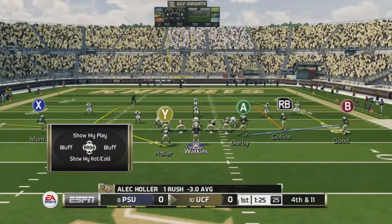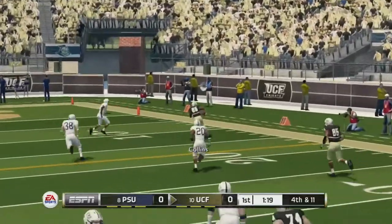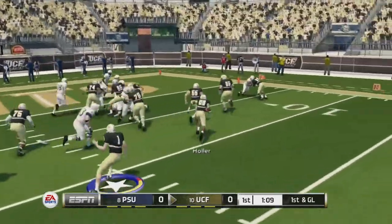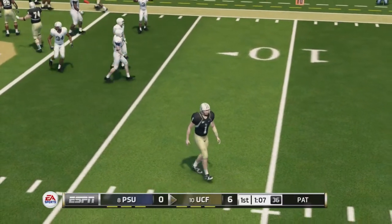We don't have a field goal kicker, so we're going to go for it on fourth and 11. I like this call — Collins, easy first down. First and goal. Going with the handoff to the right. The caller gets his way into the end zone! Good blocking, good running. 7-0 lead.